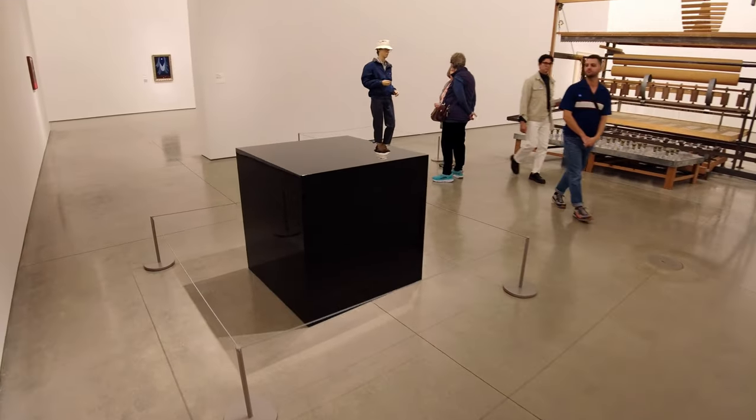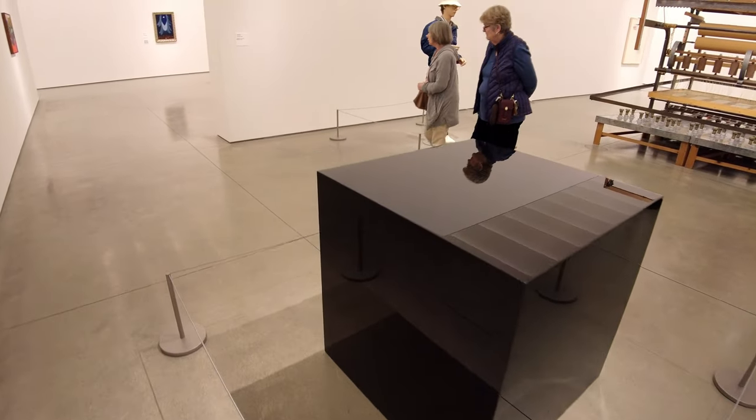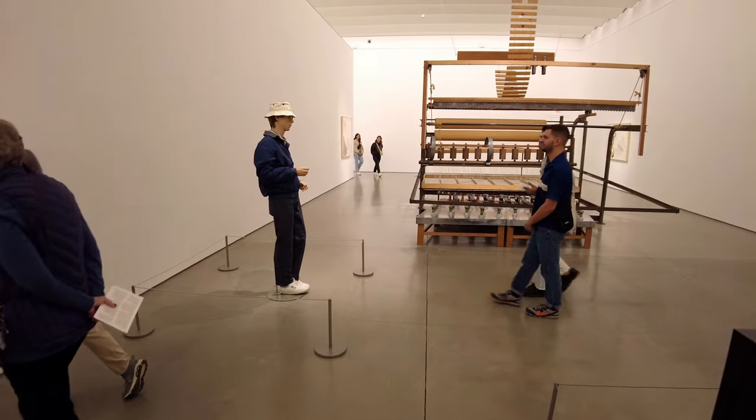Now this museum is modern and contemporary art, and so there are things like this. This looks like a big marble cube, but actually it's full of ink — black ink. It's actually liquid on the top. That's pretty neat when you get up close, you can see it.